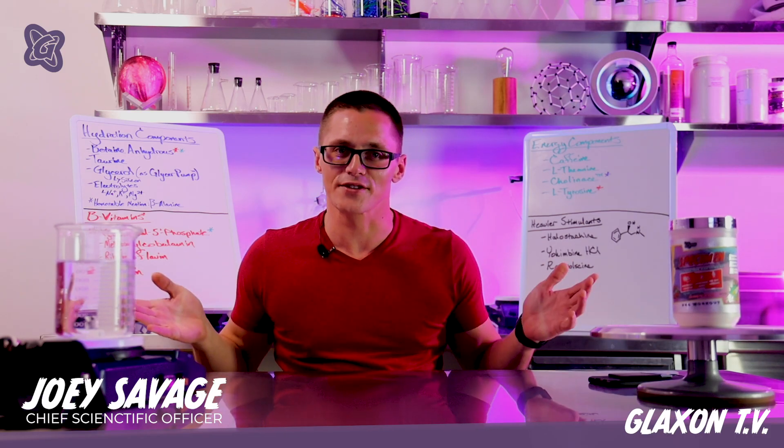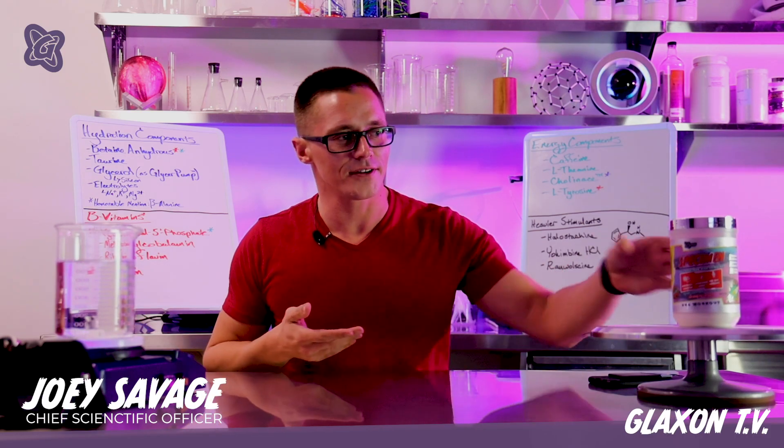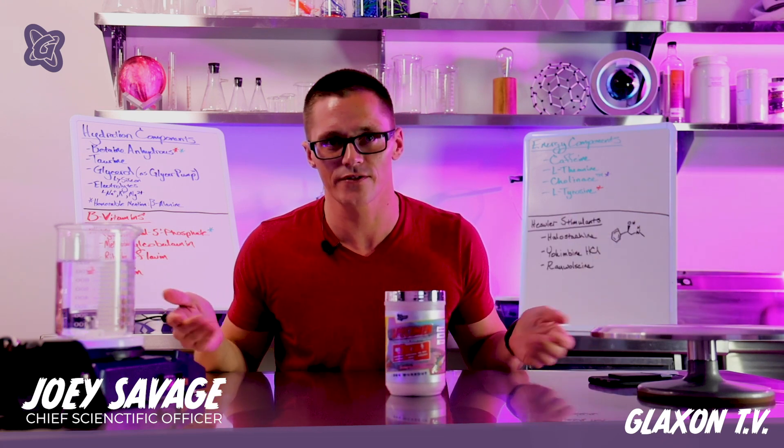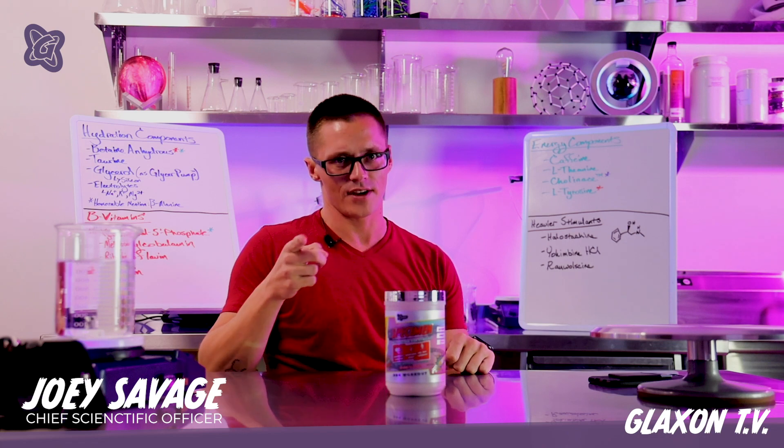On this episode of The Supplement Lab, we're going to talk about our pre-workout, Specimen — why it hits so hard and what it's really doing for you.